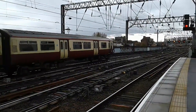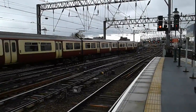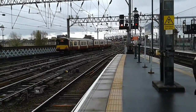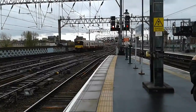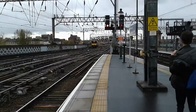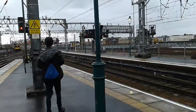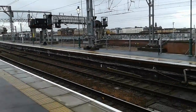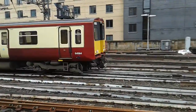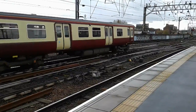The 318 that was stabled down the very far end is now making her approach. And if we shuffle across we find 380.021, as we have 314.201 going for Cathcart Circle. I don't know if that might be some sort of variation or metro line service that they're running.